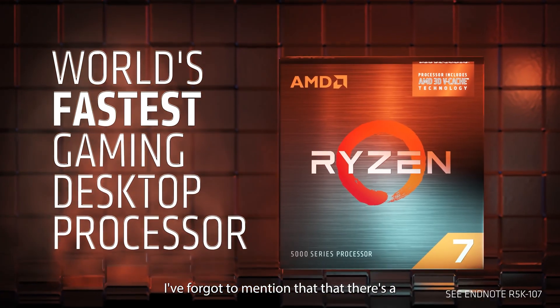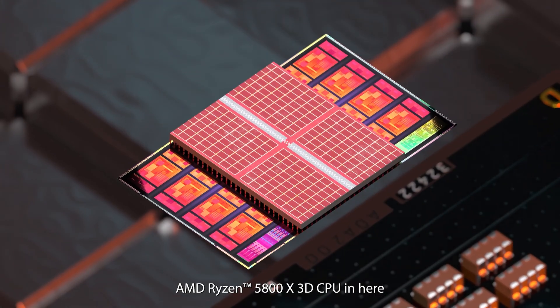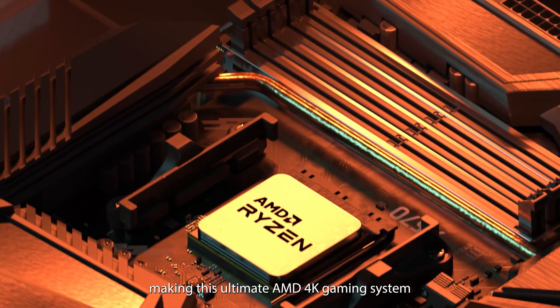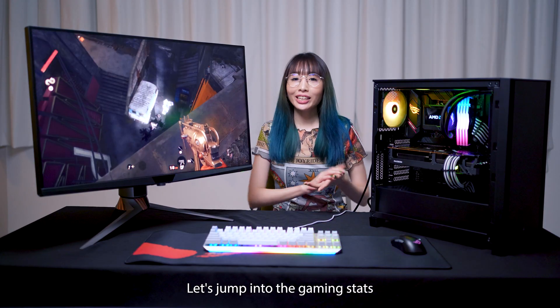I forgot to mention that there's an AMD Ryzen 5800X 3D CPU in here, making this the ultimate AMD 4K gaming system. Let's jump into the gaming stats.